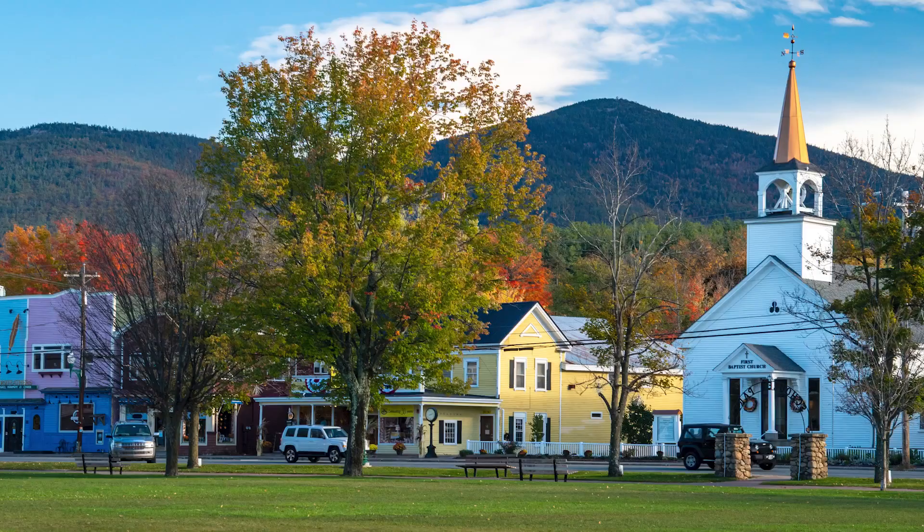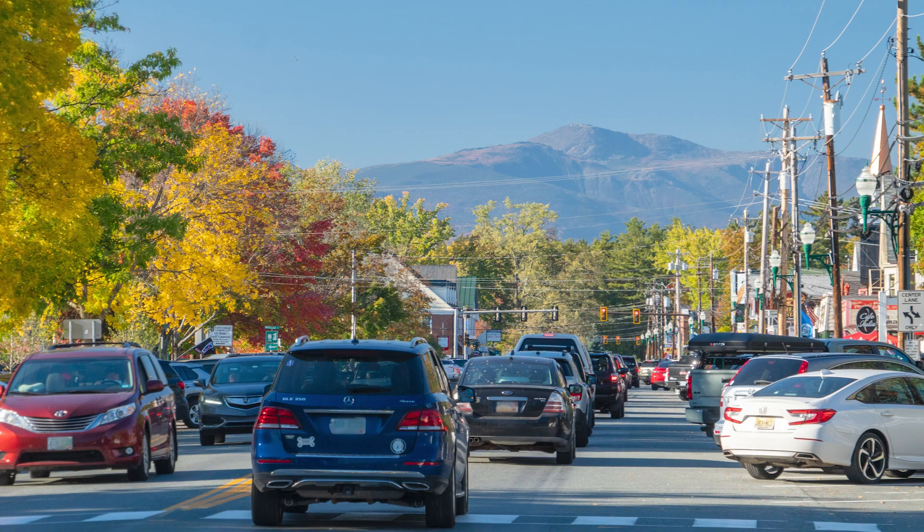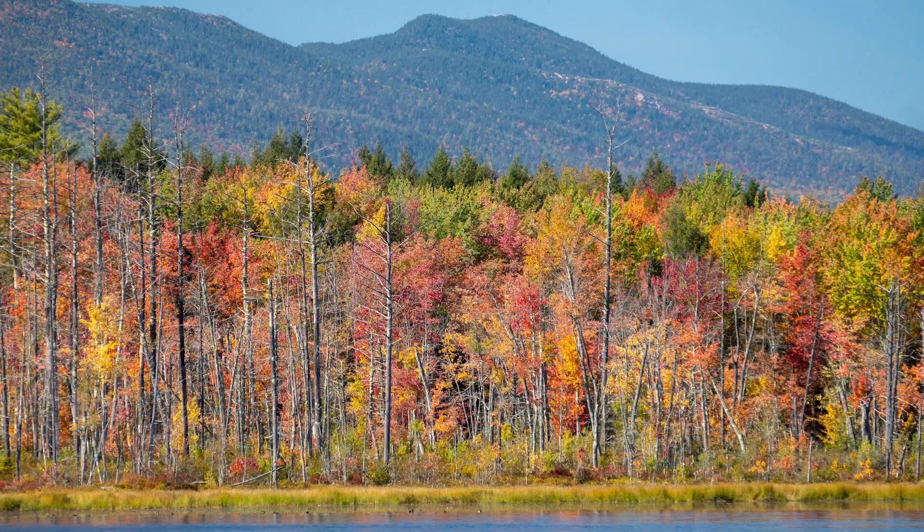There you go — three places where the color comes early and you can see spectacular views with just a very easy walk. You don't have to hike three miles up jagged trails; these are accessible to everyone. Stay tuned because we will have foliage updates throughout the season as we track the progress of peak foliage across the White Mountains.